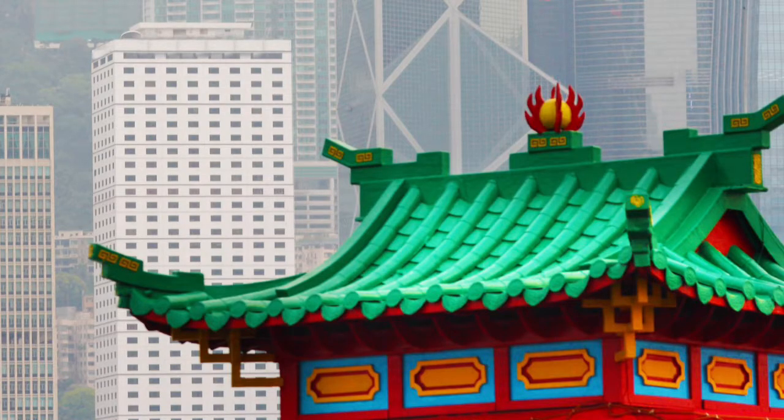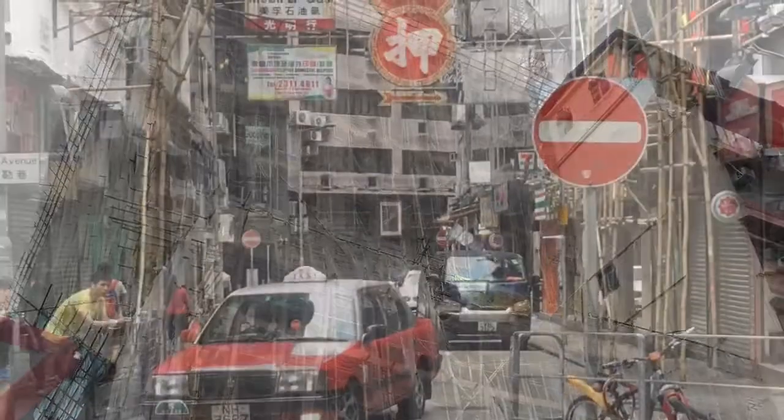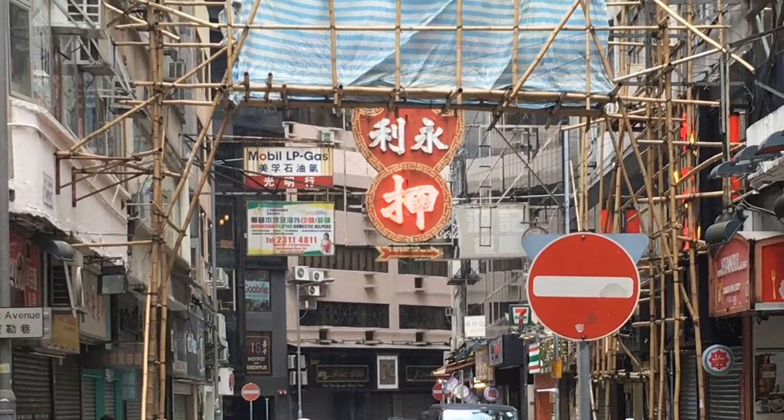Whether historic or modern, construction in Hong Kong is done with an ancient Chinese secret. It's called bamboo scaffolding.